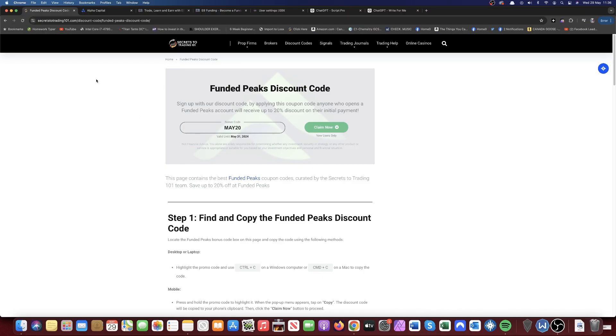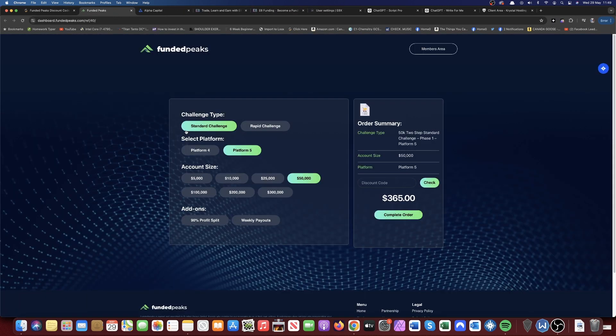The best and easiest way is to go to our website and click the claim now button. The sign-up process for Funded Peaks is really simple — one of the simplest in the prop firm space. All you have to do is select the challenge type you want, such as a standard challenge, select the platform you're using — either MetaTrader 4 or MetaTrader 5 — your account size, and any add-ons you'd like. If you want the 90% profit split, it will increase the price by around $100, and you can also choose weekly payouts as an add-on.